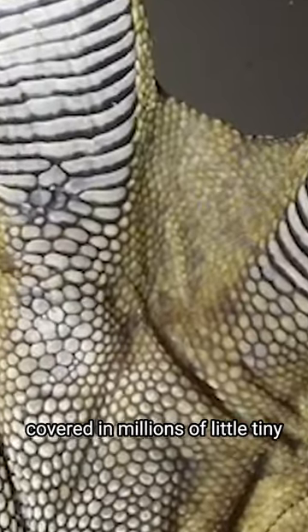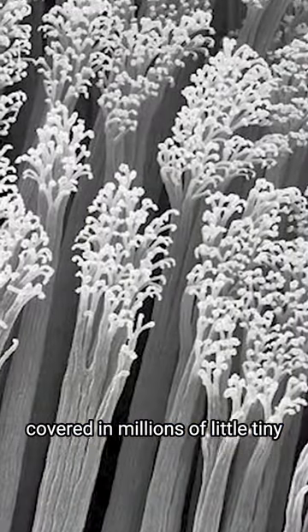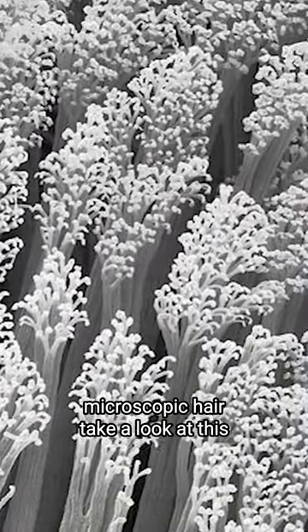That's because gecko feet are actually covered in millions of tiny microscopic hairs.